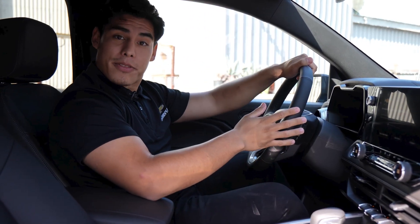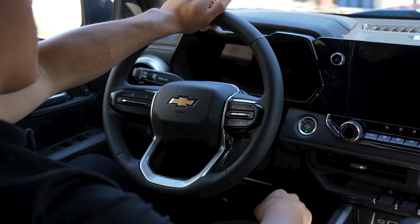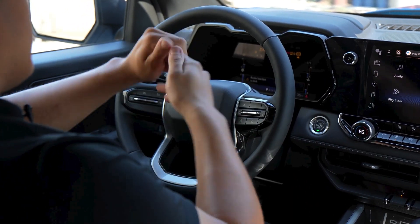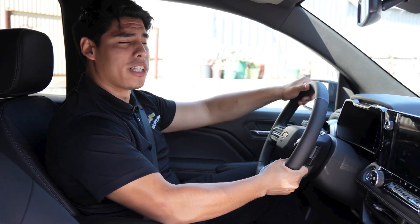And speaking about comfort, next is the heated steering wheel. Based on the vehicle's interior temperature, the automatic heated steering wheel will turn on when the automatic front heated seat is on. It's perfect for those chilly mornings.